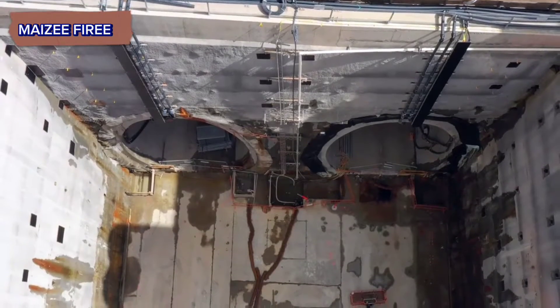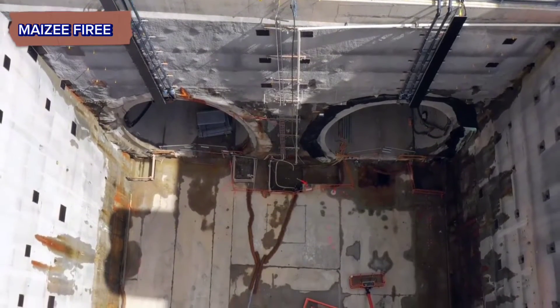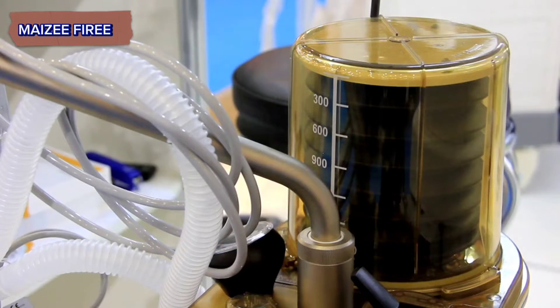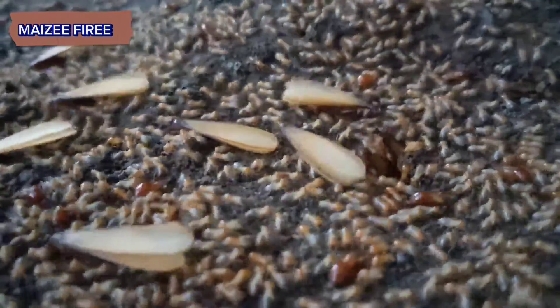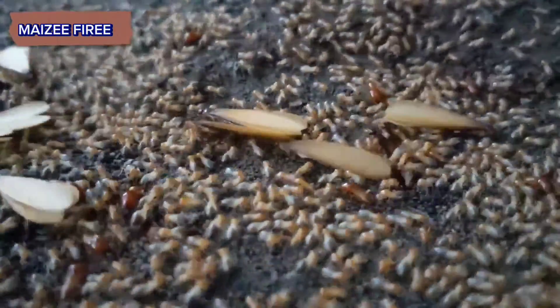These tunnels serve as the framework for the nest structure and provide pathways for movement and ventilation. As termites excavate the soil, they create a network of interconnected chambers and galleries within the nest.